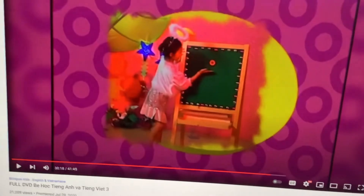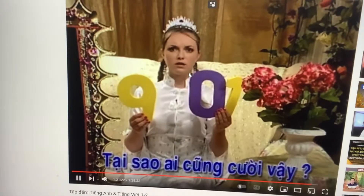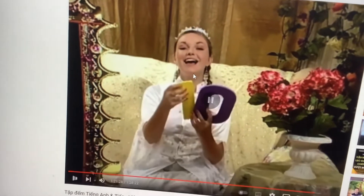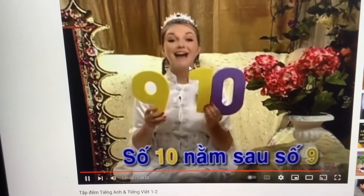Oh, sorry, Lauren. Sorry, Jennifer. Why is everyone laughing? Let's try again. Number 10 comes after number nine.